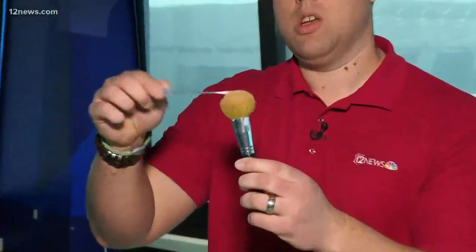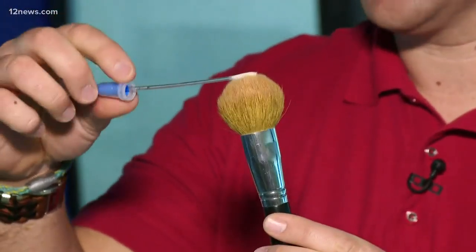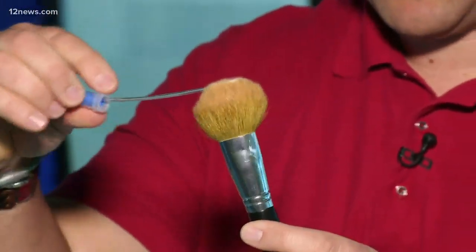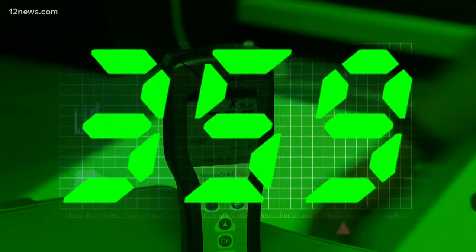Makeup brush. I'm not going to say which of our male anchors this came from, but that is where I got this. These don't get cleaned much either, but they're also not porous like a sponge. That comes in at 359 — ten times the limit.